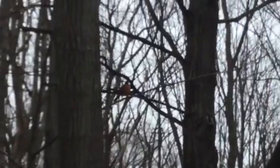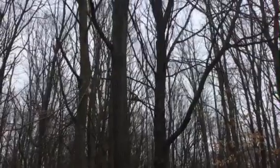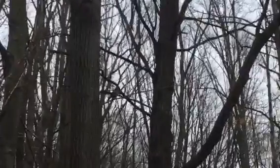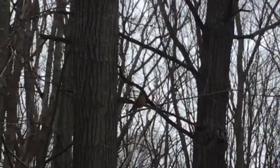Oh, look at this — another beautiful bird there. Do you see that robin? That's our state bird. Beautiful robin.